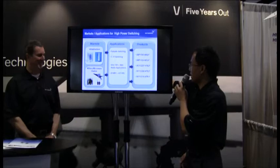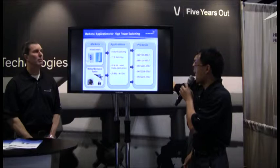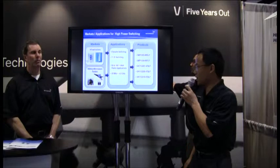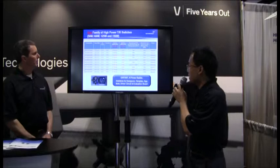There are different markets — infrastructure, military, and aerospace — where the high power switch finds its applications. We have the fail-safe switching TR switch, with up to 150 watts of high power switch capability. The frequencies covered range from 20 MHz up to 4 GHz.